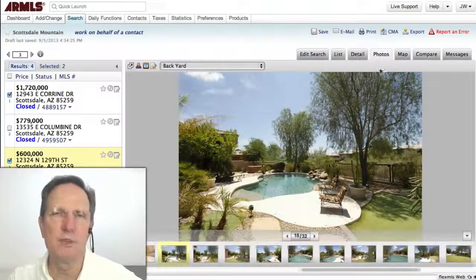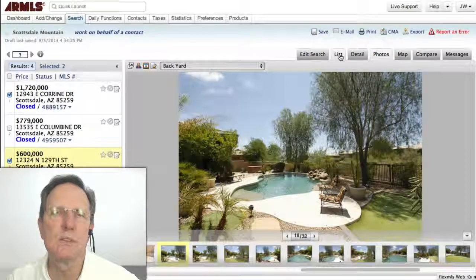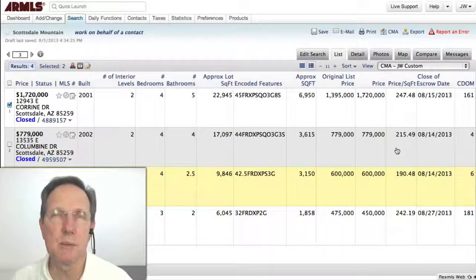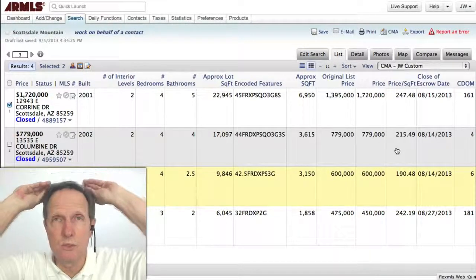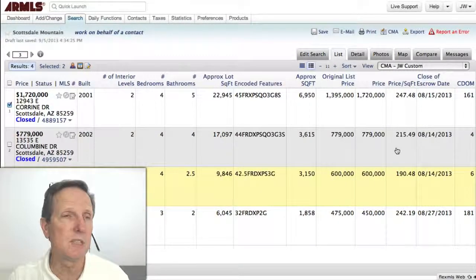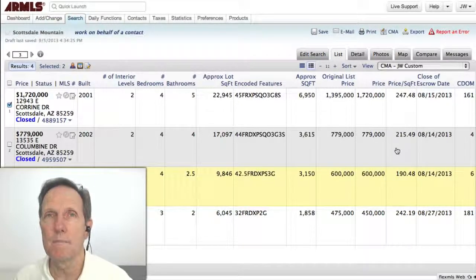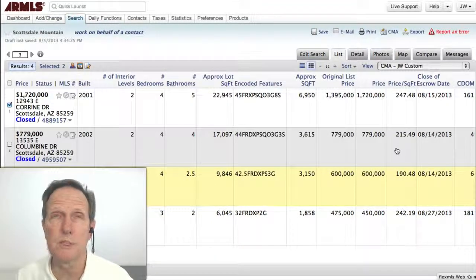So that gives you a feel. Here's the list. This information is not public, but it is available to realtors and clients of realtors. So if you're interested in getting this information, I can set it up so you get it every month, just so you can see more information on the homes that sold.